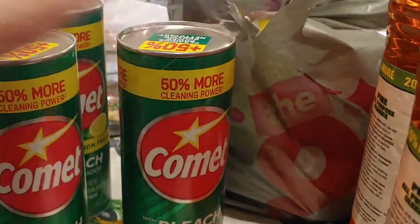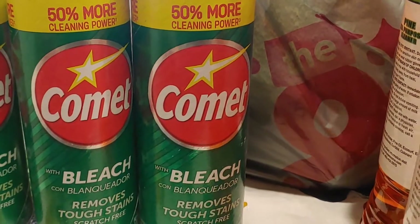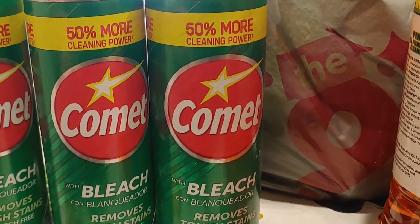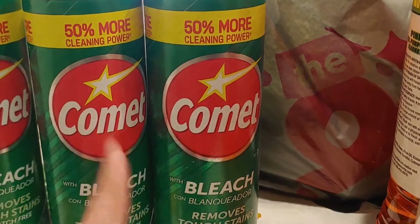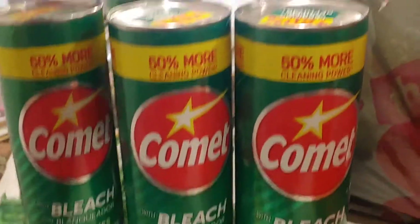So we got four of these. It was mom and I shopping. Stay tuned for a 99 cent only shop with me — I'm pretty sure this haul will go up first. So I got four of those.